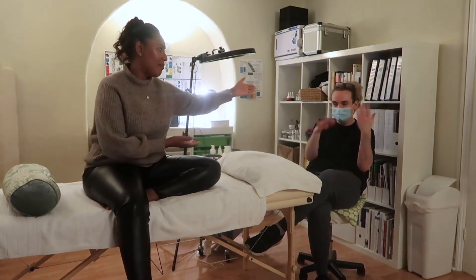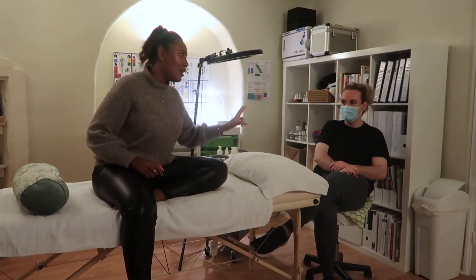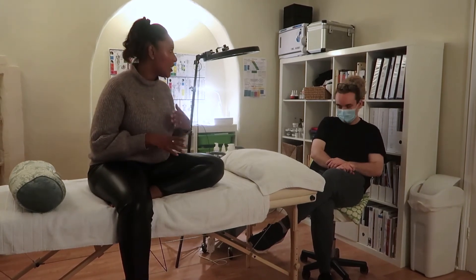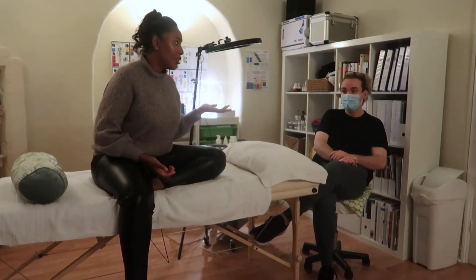Hey guys, I'm back at Rob the Derma Guru for my second MELA peel. If you've been watching and following along with this whole process, I did the prep, then I did the first MELA peel, and now I'm doing the second one. The MELA peel is great for those who are trying to get rid of any hyperpigmentation and scarring, anything like that. I've been doing the home care as well.